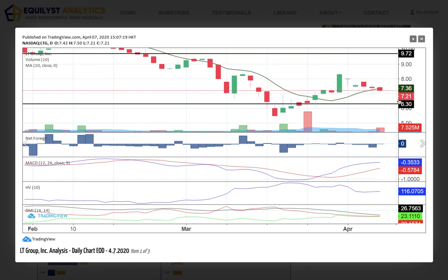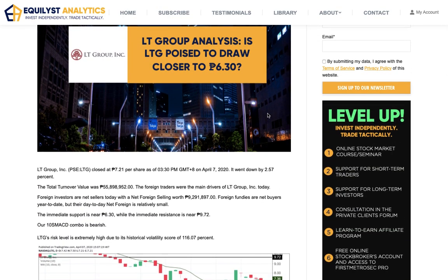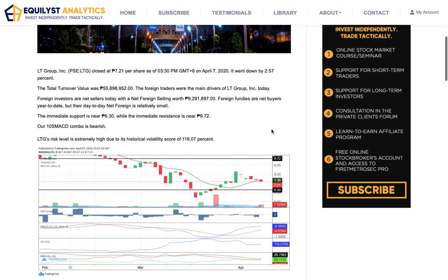You will know more about it in the online stock market course when you subscribe. Recommendation: if your trailing stop is still intact, I would recommend that you do two things — hold your position and reduce the percentage of risk on your trailing stop. There is no buy signal confirmation, and the downtrend is more likely to retest the support at 6.30. And that's the answer to the question: Is LTG poised to draw closer to 6.30? Yes, it is.